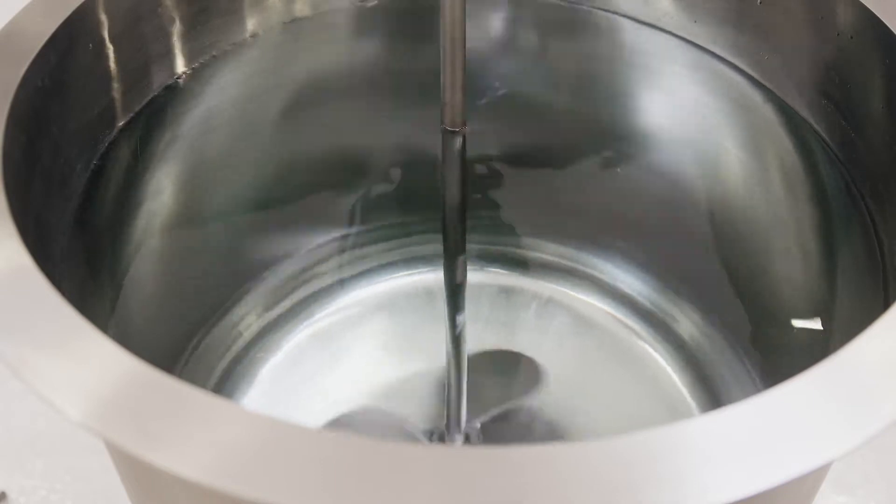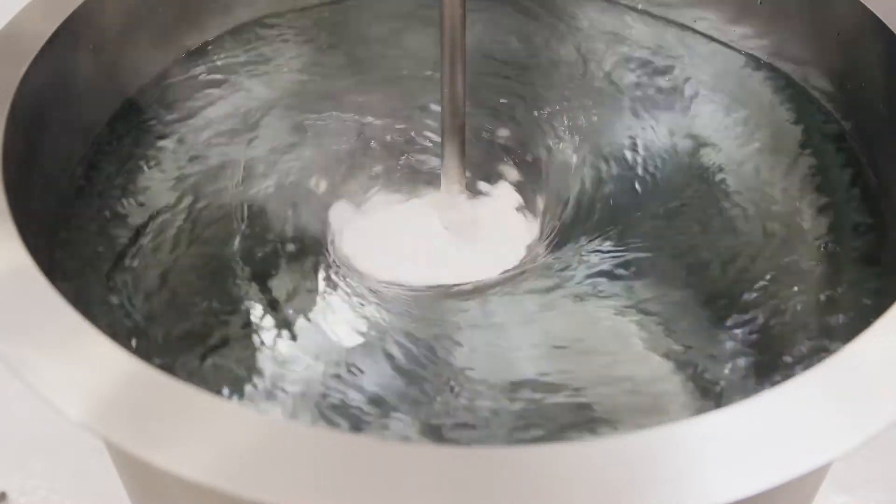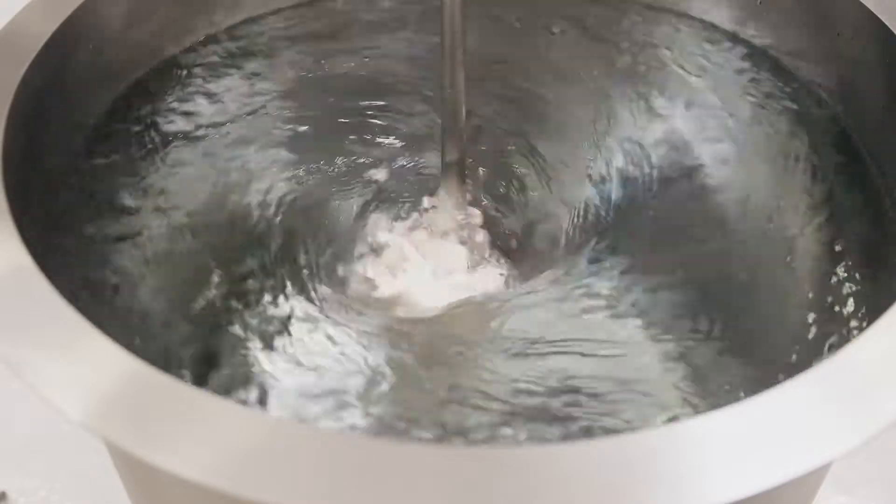Alginate dispersions require high shear to eliminate agglomerates, and conventional mixing equipment can't readily do this, resulting in long mixing times.